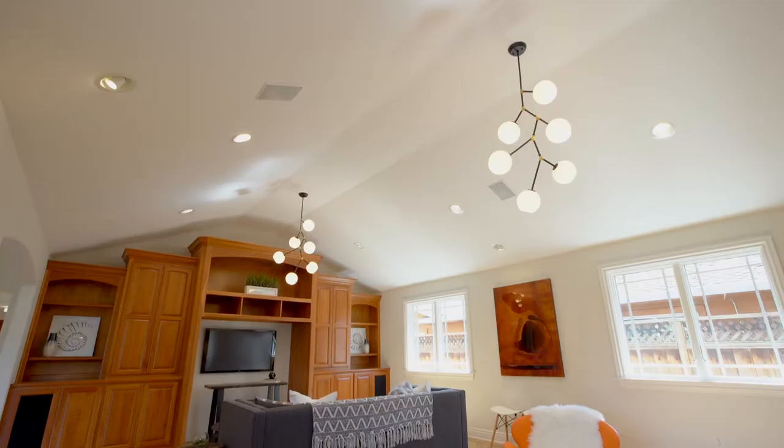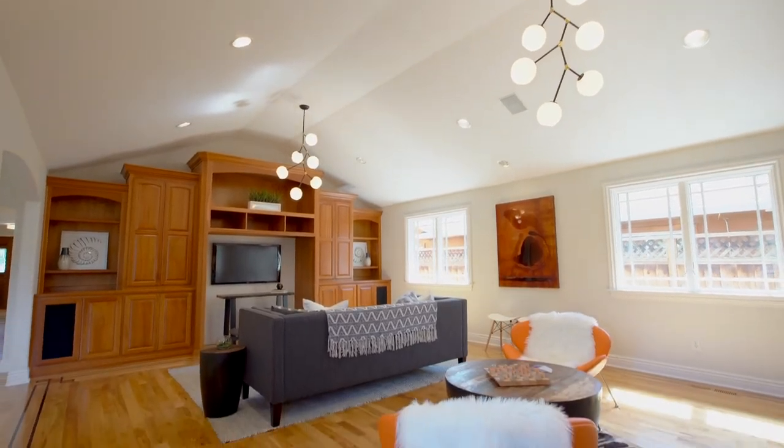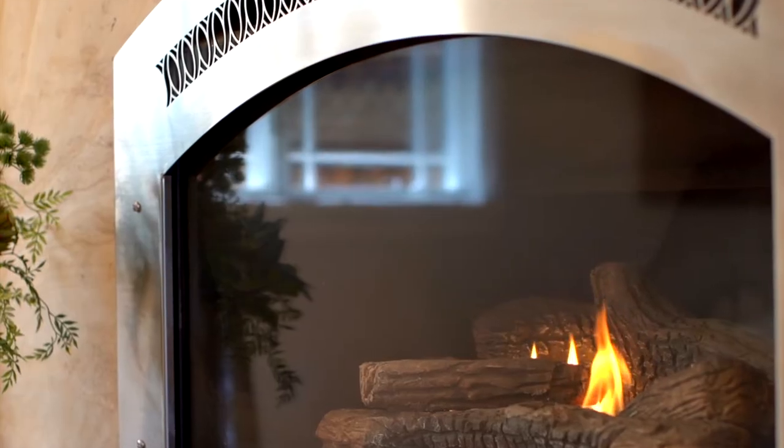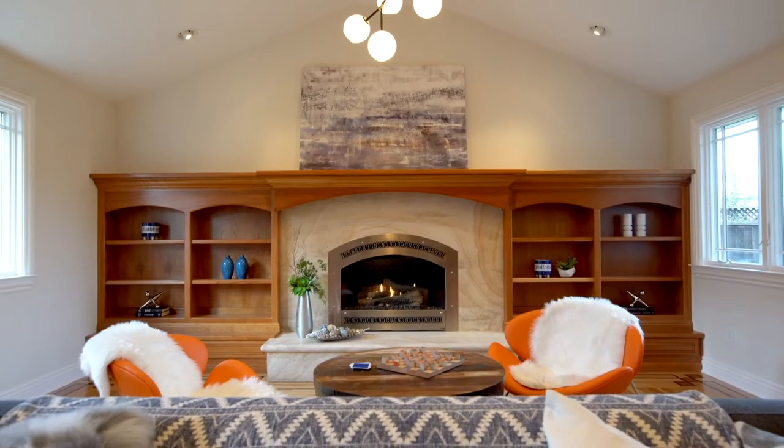The family room features vaulted ceilings with modern accent lighting, custom built-in cherry media cabinetry, large windows, and a cozy gas burning fireplace with granite slab hearth and cherry mantle.